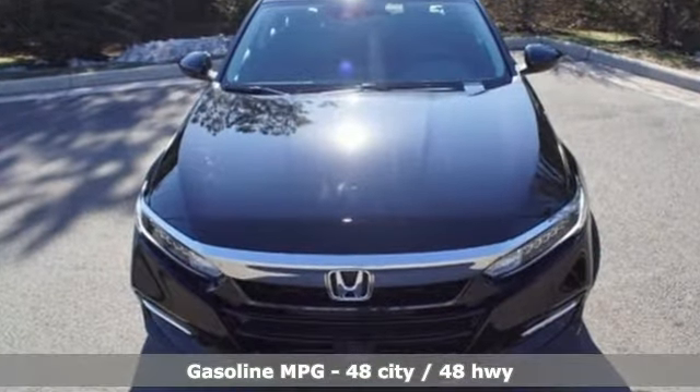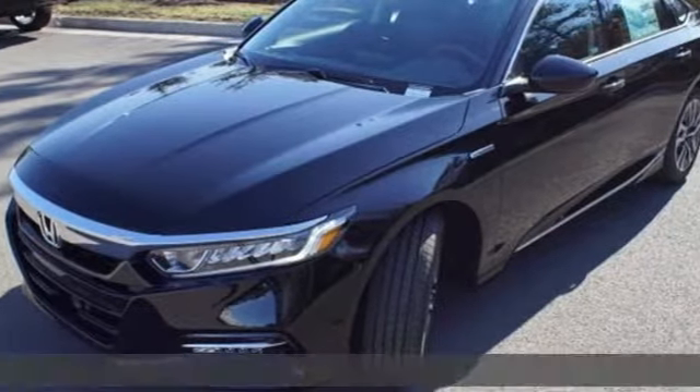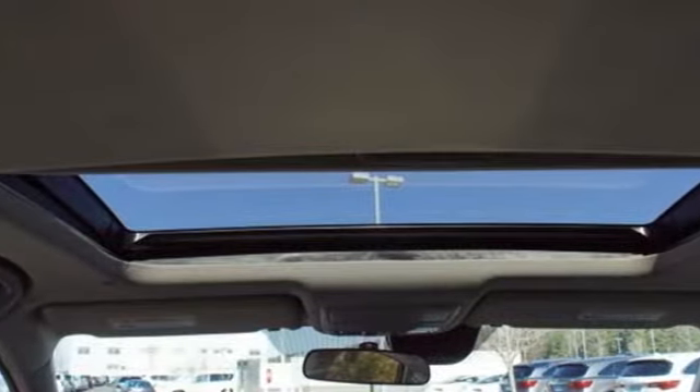It comes nicely equipped with features you'll love: streaming audio, doors and push button start proximity key, dual zone climate control, remote engine start, front heated bucket seats, and inline four-cylinder engine.